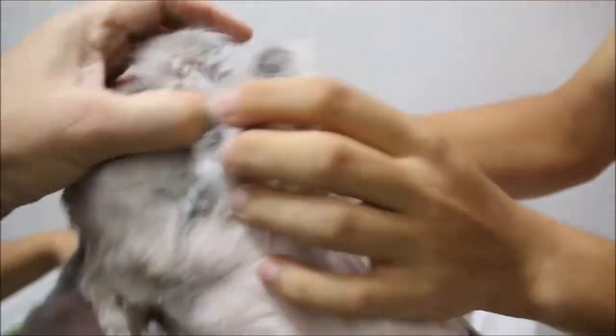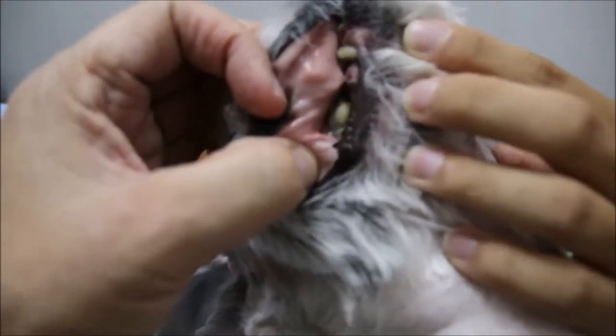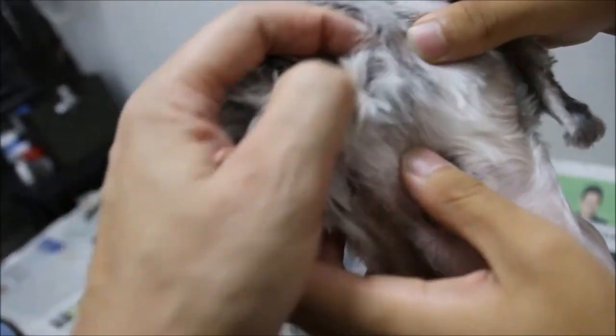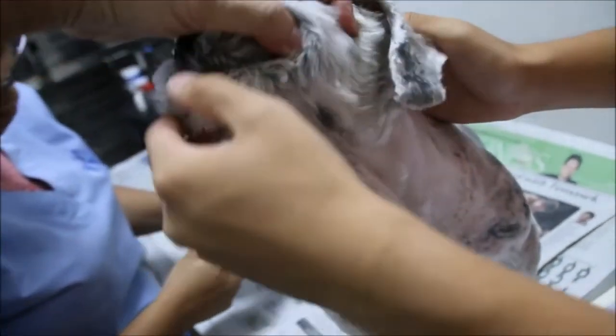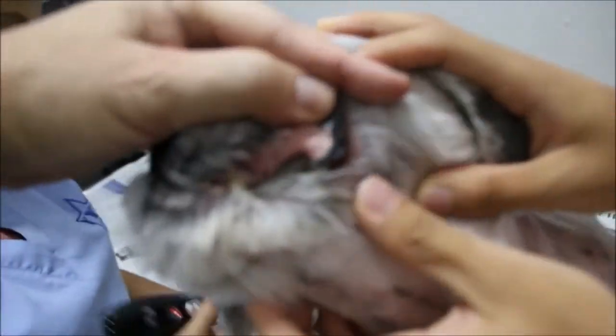Dental scaling — number five. The teeth are pretty bad. You can see the rotten teeth and the heavy tartar buildup. The gums are exposed and the roots are exposed. Pulling back the cheek you can see the pre-molar teeth — all tartar. All the teeth are still present but heavily affected. Dental scaling will be performed.